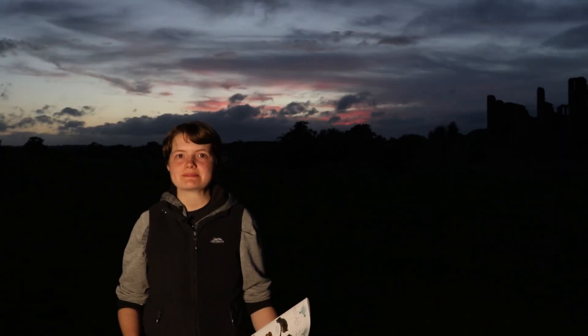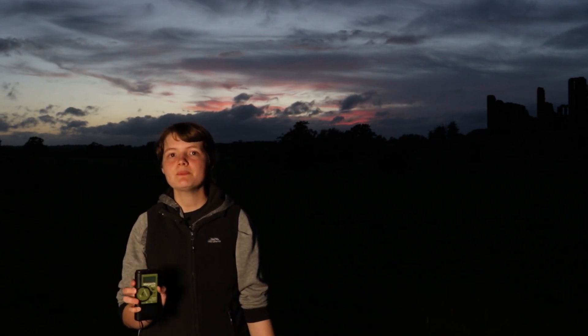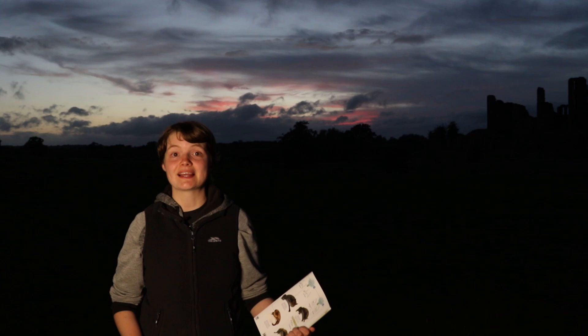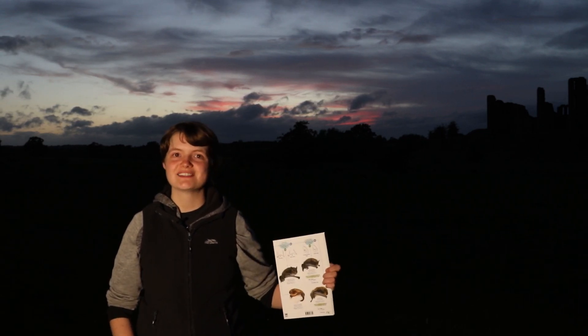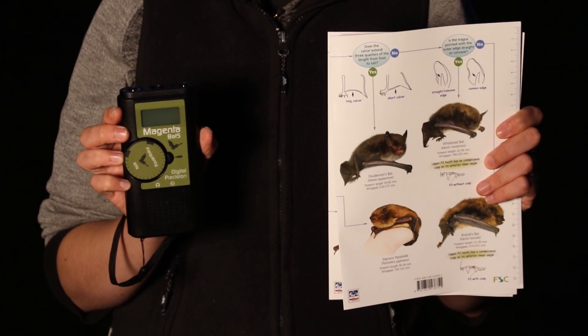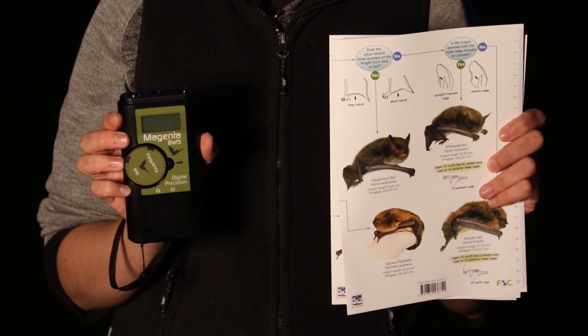So all the calls these bats are making are actually really loud, but they're so high-pitched that we can't hear them. A detector like this will pick up the echolocation and slow it down enough for humans to hear it. Each bat species makes different sounds like clicks and slaps, and these can be used to identify what we're hearing, which is why we have this guide. You can get echometers like this Magenta 5 and guides online, so if bat detecting is something you're interested in, why not buy one and have a go? Let's go look for some bats.